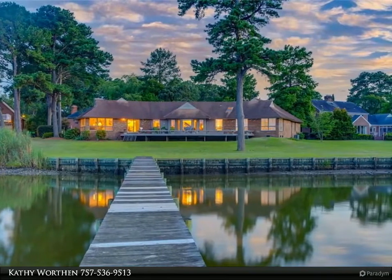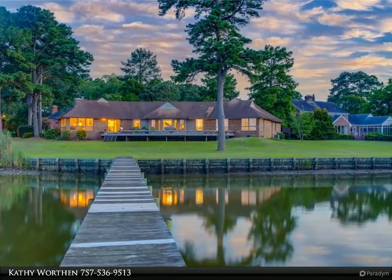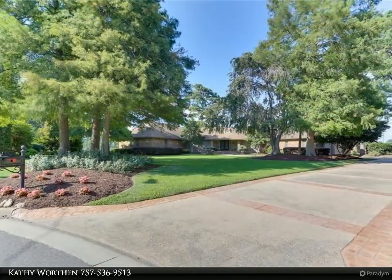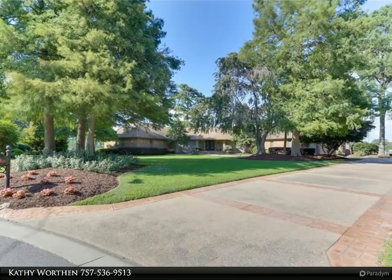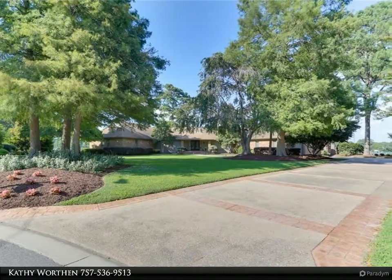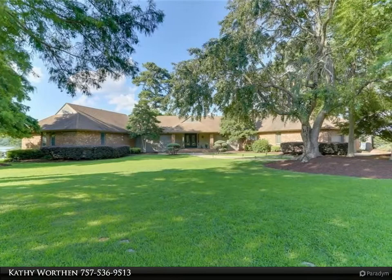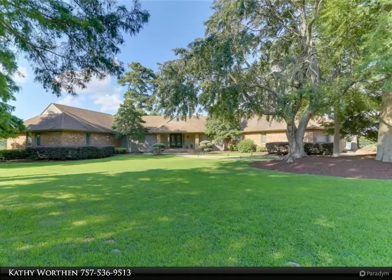Fisherman's dream! Waterfront, custom 4-bedroom, 2.5-bath, open floor plan ranch with expansive water views. Located on Elizabeth River with deep water access, dock and pier. Bay and ocean less than 30-minute boat ride away.